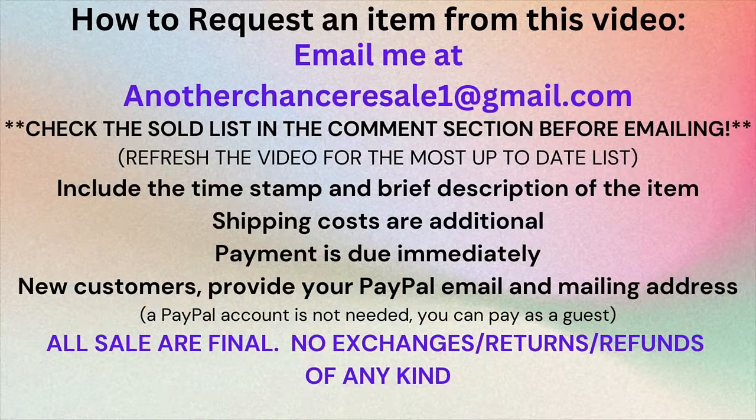That wraps up the clearance section. Remember to check the sold list — refresh the video by clicking out and back in, or pressing the refresh button. Someone might email before you even though the item's not on the sold list yet, so please keep that in mind.